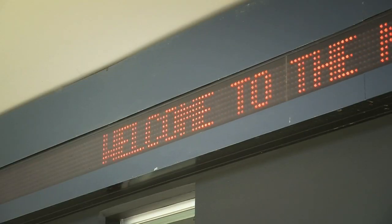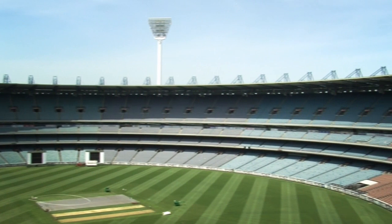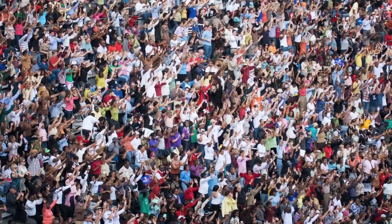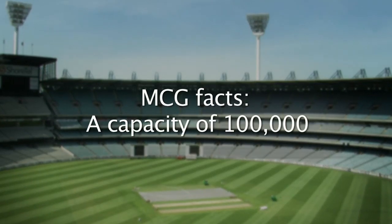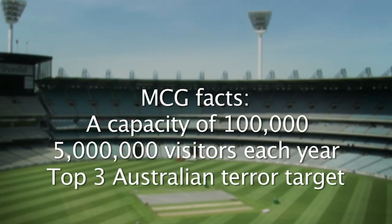The Melbourne Cricket Ground is the largest sporting stadium in Australia with a capacity of over 100,000 people. It is an iconic venue that seats in excess of 5 million patrons a year and is considered by the Federal Government to be one of the top three terrorist targets in Australia.